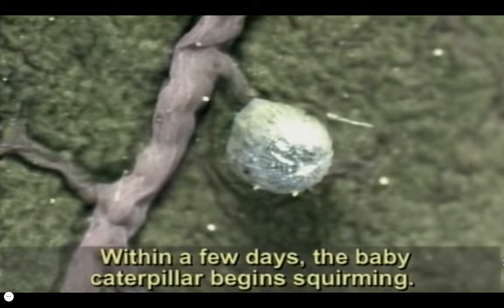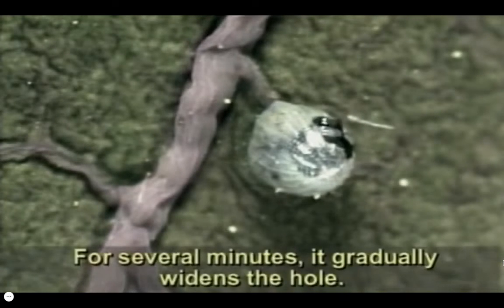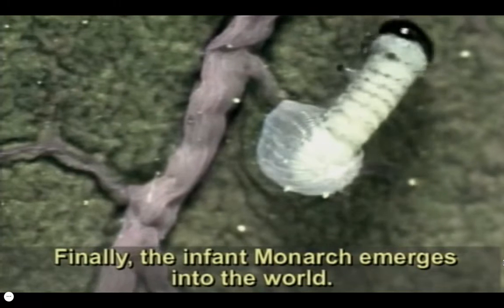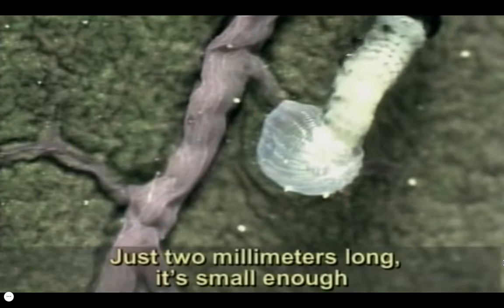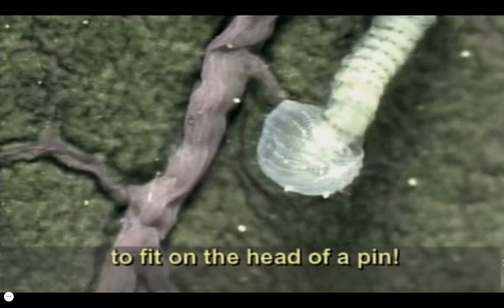Within a few days, the baby caterpillar begins squirming — it's ready to hatch. First, it chews a hole in the side of the shell. For several minutes, it gradually widens the hole. Finally, the infant monarch emerges into the world, just two millimeters long, small enough to fit on the head of a pin.